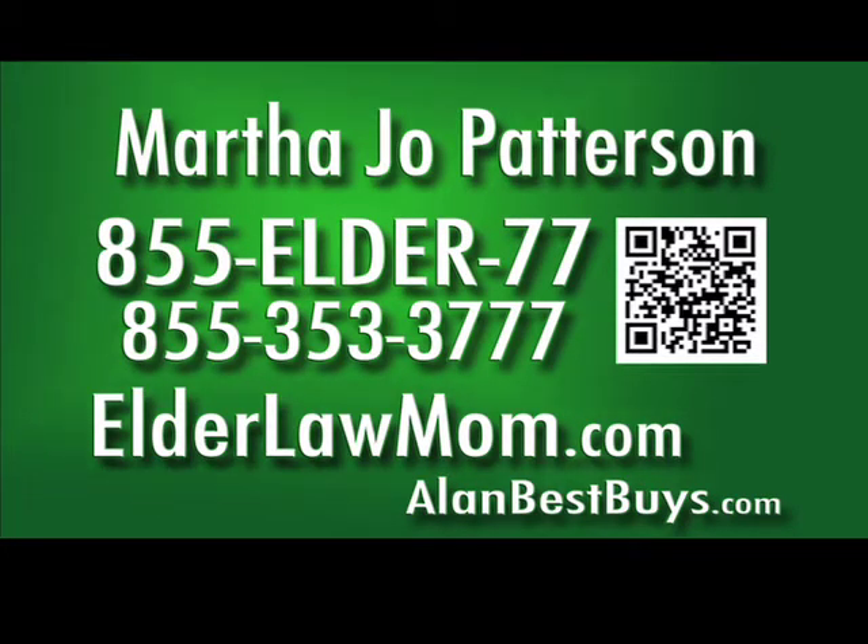This information is free from elder law attorney Martha Jo Patterson. It's on her website, elderlawmom.com. For more information, call 855-ELDER-77. Elderlawmom.com has the free guides.